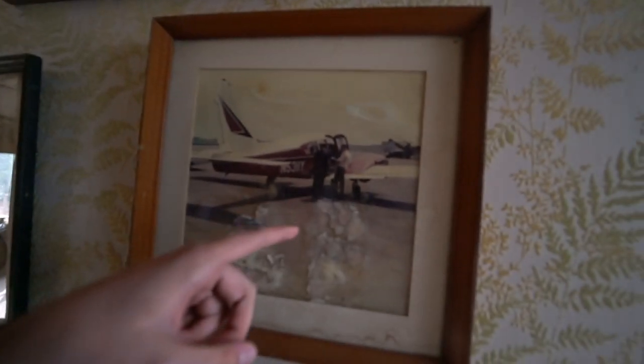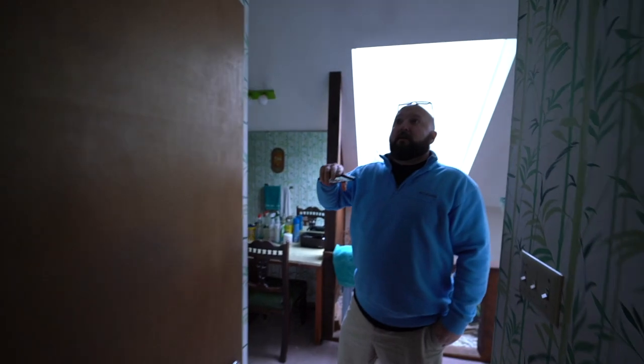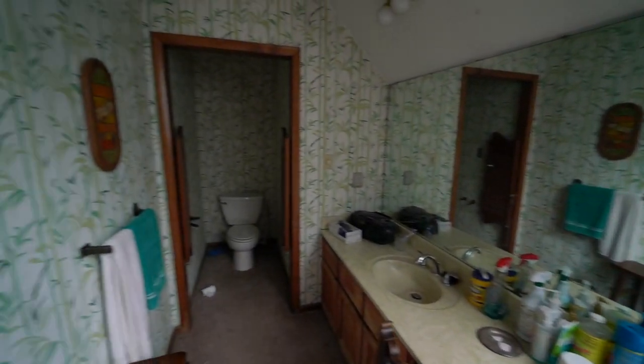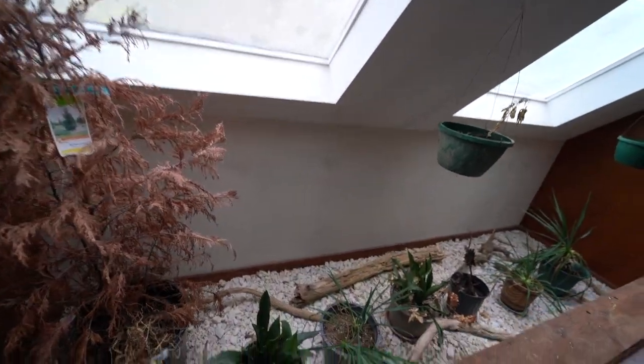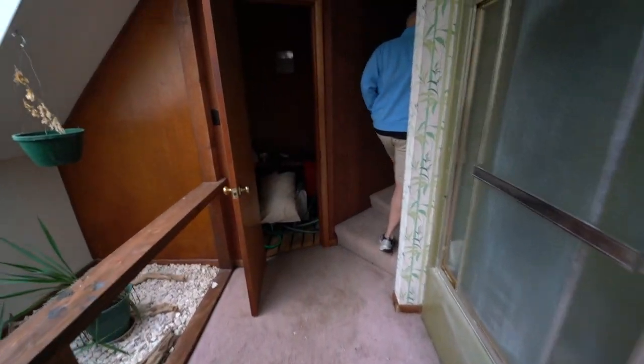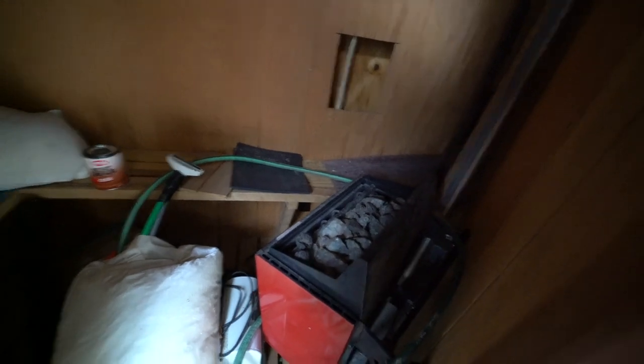Dude, were they pilots too? I believe so, because everything we found in here — all the pictures of the planes. When you get upstairs in the computer room, there's a lot of stuff to do with the radio and all kinds of stuff. And this is the bathroom right here, they have like a little sunroom almost. And a sauna — holy crap! I feel like even the coals are still in there. That's nuts — I wonder how long ago this place was abandoned.